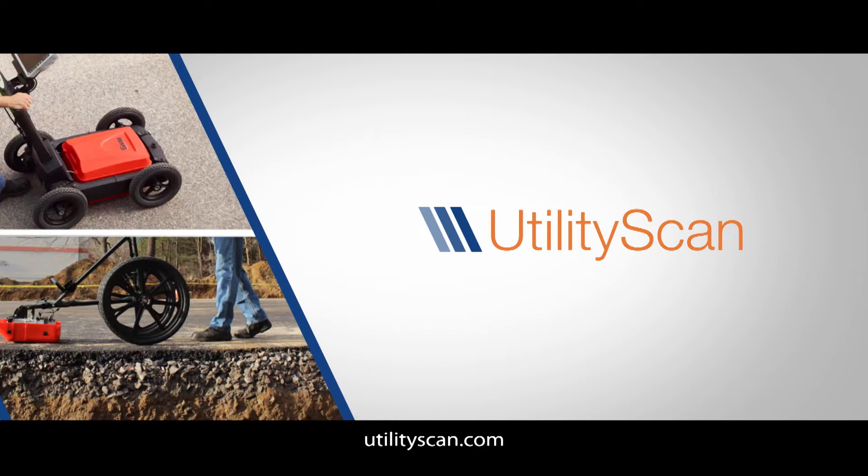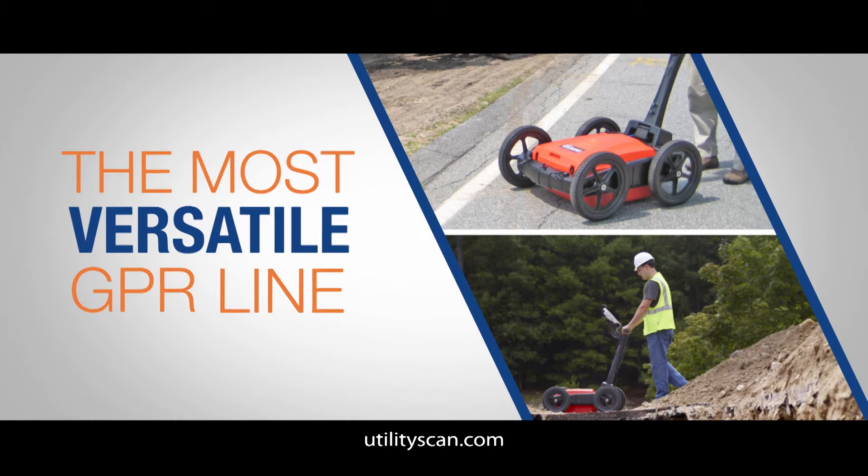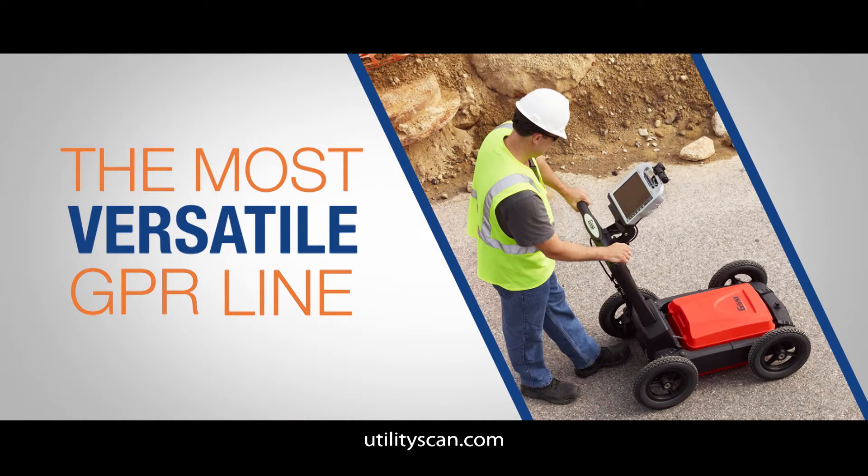GSSI, the world leader in ground penetrating radar, manufactures the most versatile GPR line for utility locating and designation.